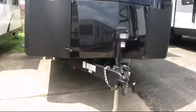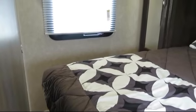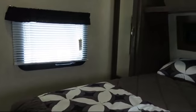This beautiful travel trailer comes equipped with mirrored wardrobe doors, double slides, walk-around queen bed, and mini blinds.